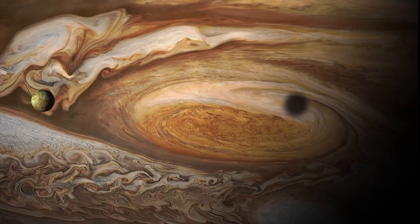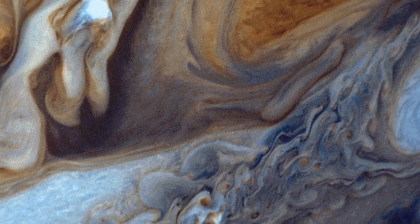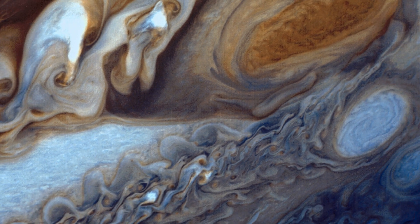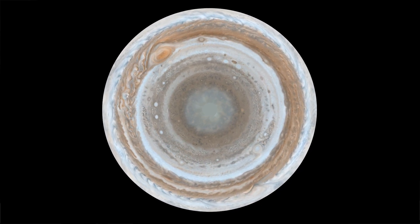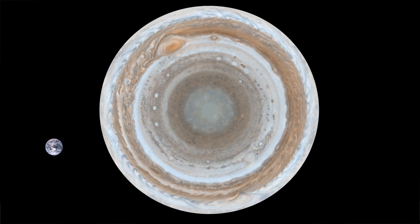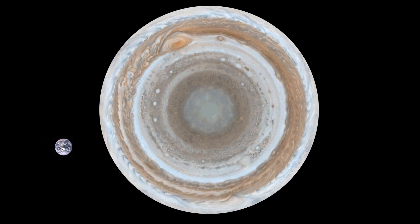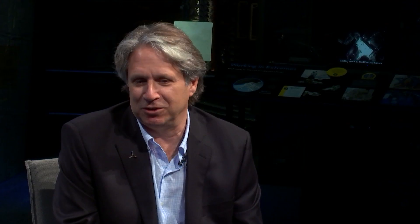And the whole place is covered with storms. When you see the images from Juno, it's just amazing. In fact, one of the things that surprised us is when we saw the poles, they were covered with giant polar cyclones. And these are cyclones that are nearly a significant fraction of the size of the Earth. The Great Red Spot's bigger than the Earth. So everything about Jupiter's on steroids, including the storms.